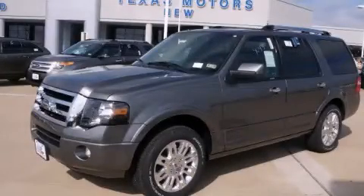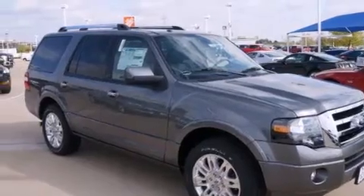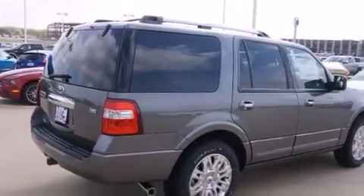This is a brand new 2013 Ford Expedition, for when safety, size, and space are of importance. It has a 5.4 liter, 8-cylinder engine and an automatic transmission.